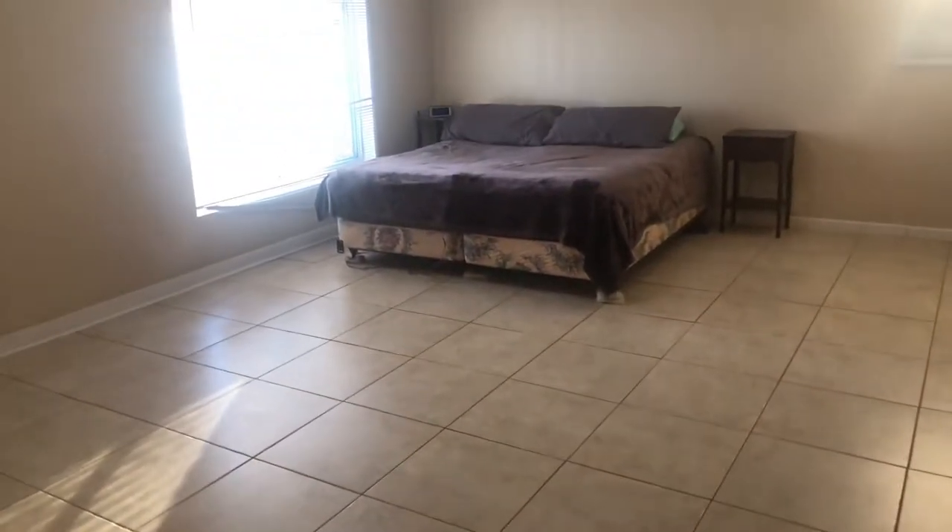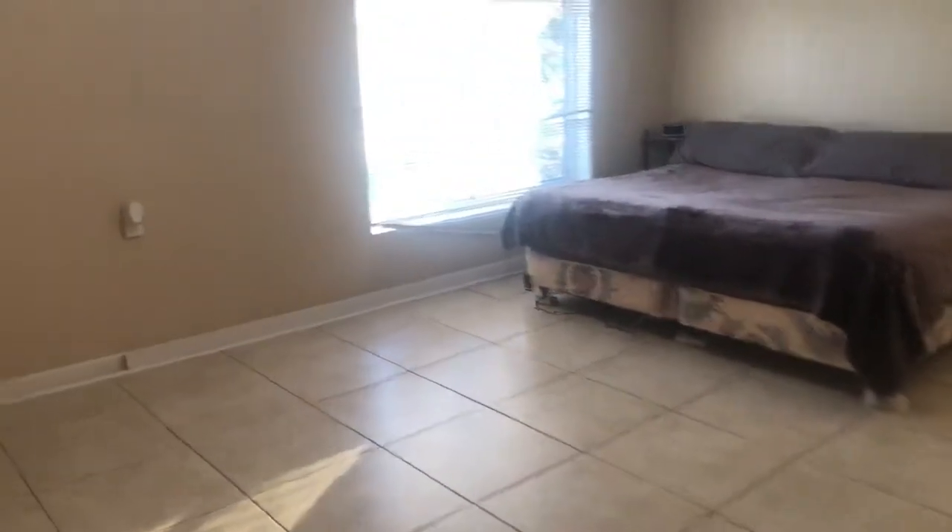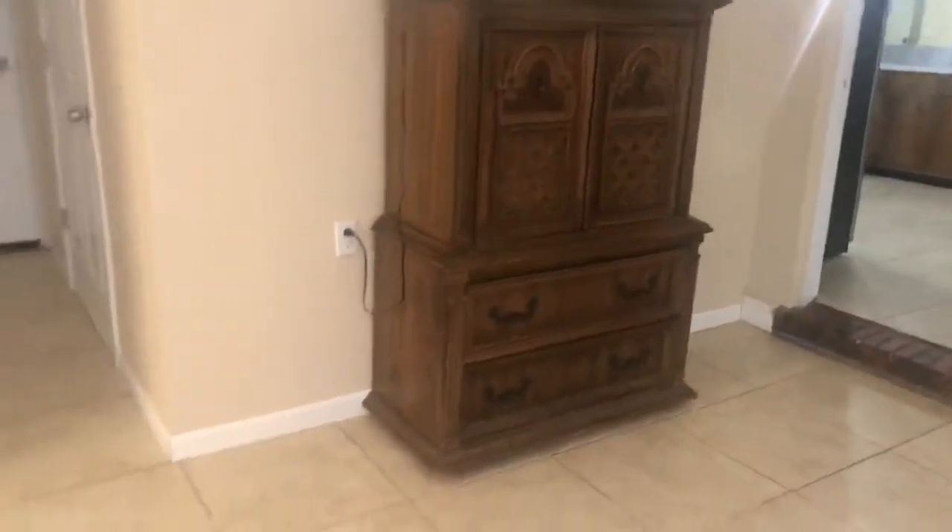Walking in here — this is a step down. The current sellers use it as their master bedroom. As you can see, it's a very large space with the door leading to the front of the property. This can continue to be a bedroom, or it could be used as a bonus room, a guest room, anything you like. It's got a closet, storage, and this is where your laundry facilities are as well.